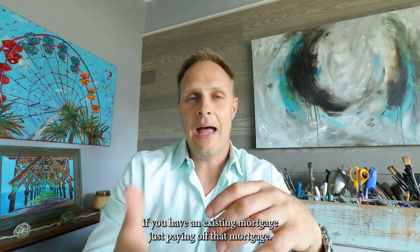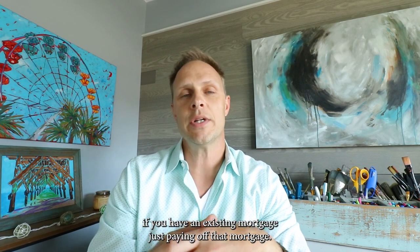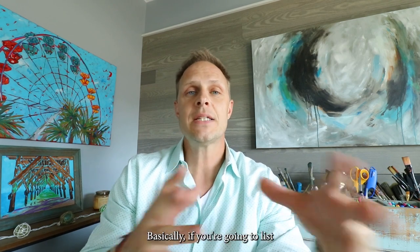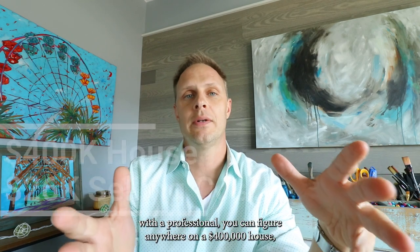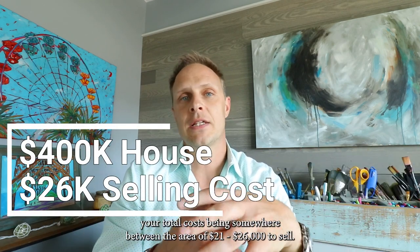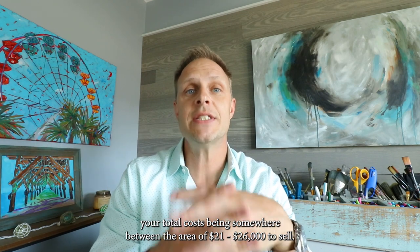Included at closing will be, if you have an existing mortgage, paying off that mortgage, and that can be fairly substantial. Basically, if you're going to list with a professional, you can figure on a $400,000 house your total cost being somewhere in the area of $21,000 to $26,000 to sell.